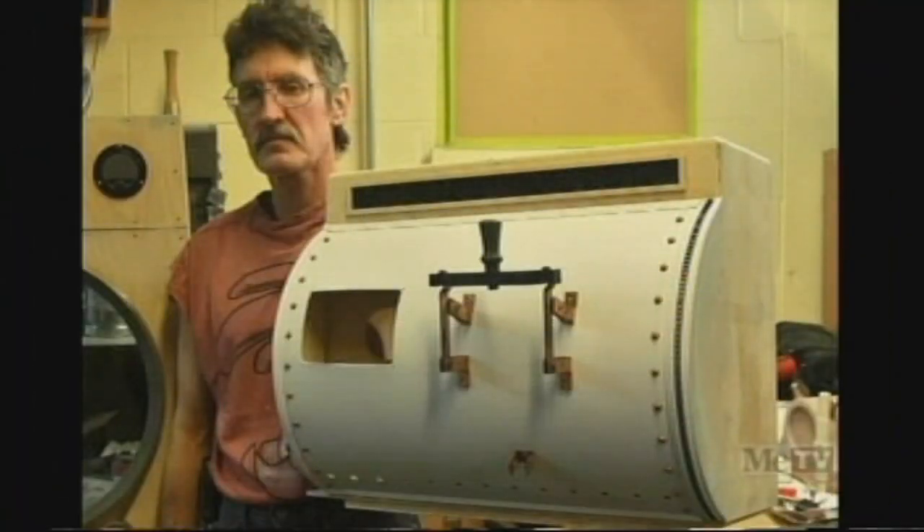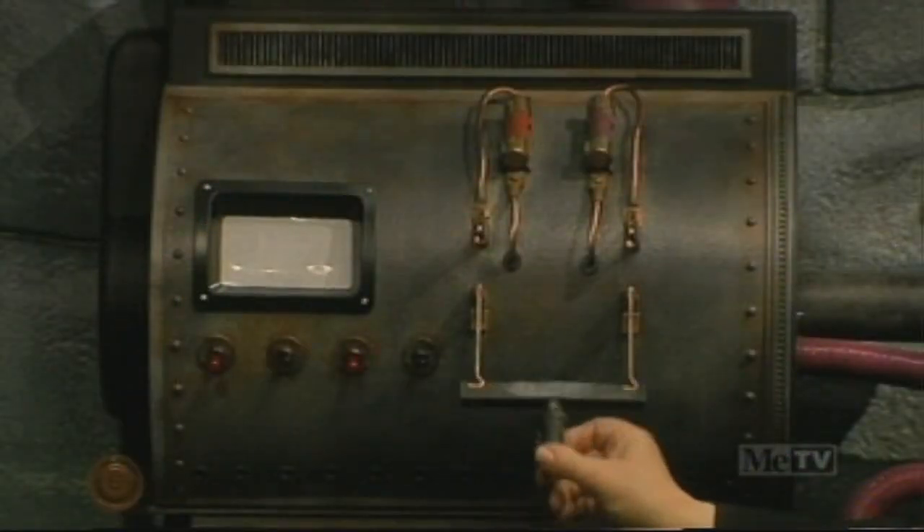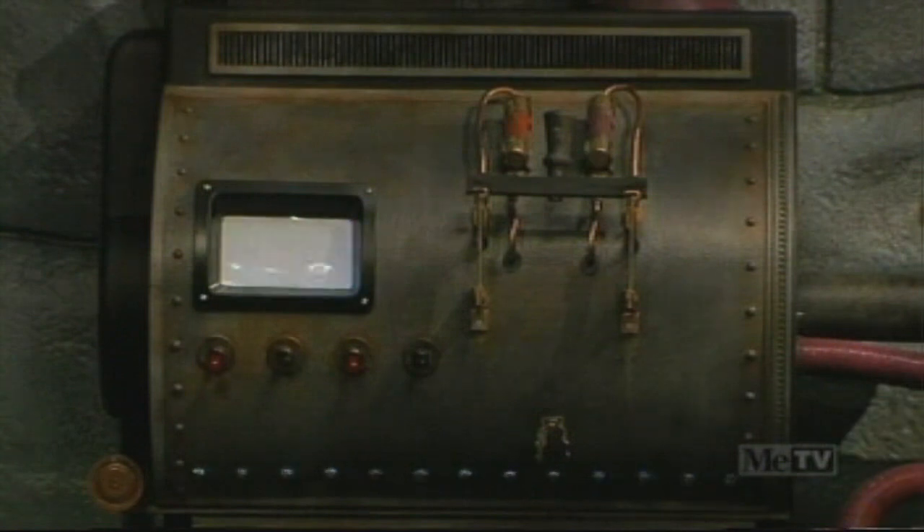A couple of our viewers, in deference to Back to the Future, have christened it the Clux Capacitor. "Great Scott!" What was a hunk of an old movie theater projection system has been morphed into a fantastic creation complete with a knife switch that even Dr. Frankenstein would be proud of. "It's alive!"